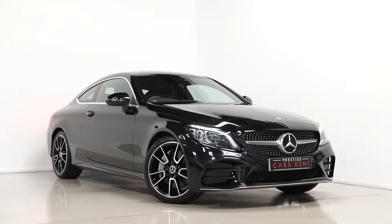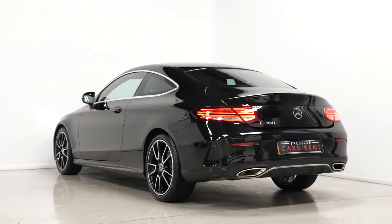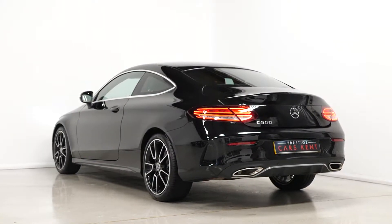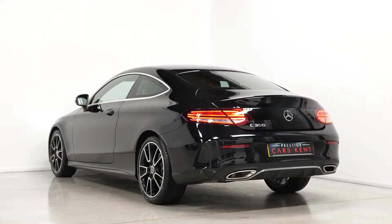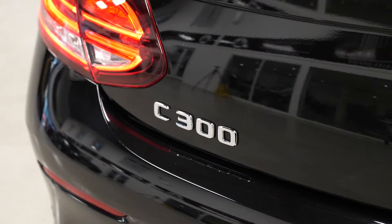Hi there, Mac here from Prestige Cars Kent. This is a quick video run-through tour of our 2019 Mercedes-Benz C300 Coupe AMG Line Premium we have new in stock. I'm just going to run through the specification on this particular example we have for sale, starting with the exterior of the vehicle.